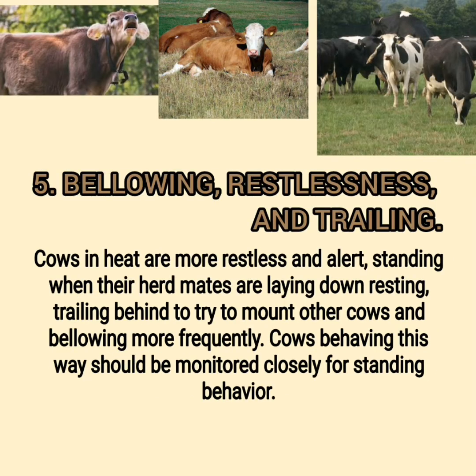Sign 5: Bellowing, Restlessness, and Trailing. Cows in heat are more restless and alert, standing when their herd mates are laying down resting, trailing behind to try to mount other cows, and bellowing more frequently. Cows behaving this way should be monitored closely for standing behavior.